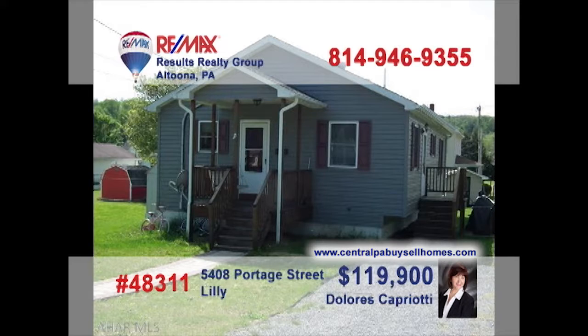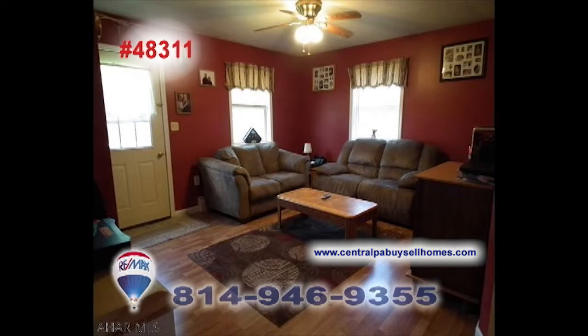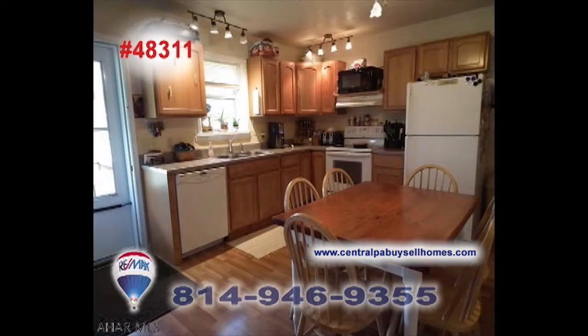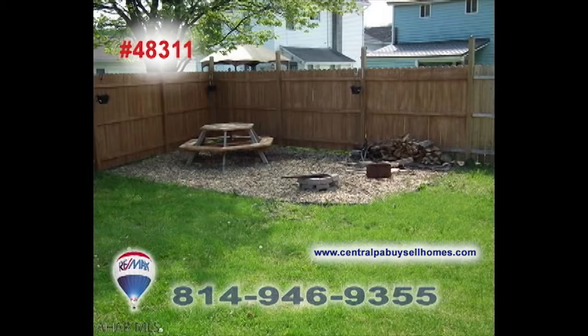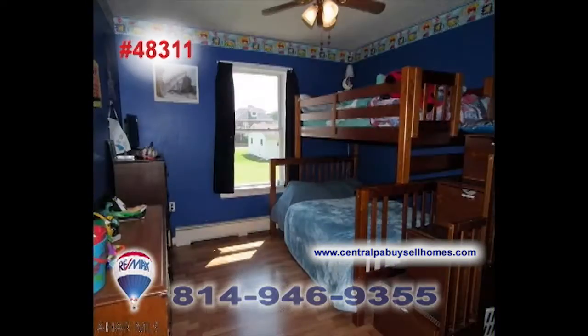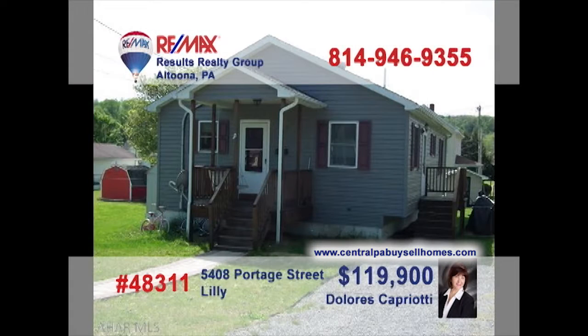As a REMAX Hall of Fame Realtor with a CRS designation, you can count on Dolores Capriotti to present fine homes like this gem in Lilly. Sunlight adds to the warmth of this living room, while the lower-level family room with kitchenette is perfect for game day. Create family meals in this contemporary kitchen and enjoy them picnic style in the backyard. Additional features include a storage shed and three comfy bedrooms. Take your tour with Dolores.